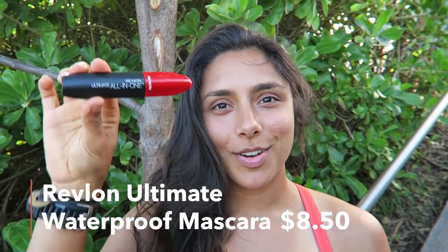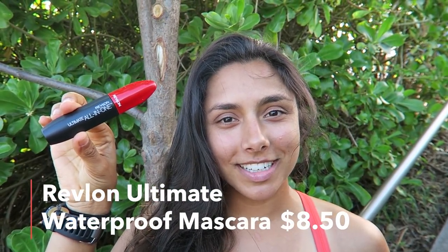For our first adventure we're going to try Revlon Ultimate All-in-One. I just smeared it — it's impossible to put on mascara without having your mouth open. It's kind of clumpy. It really makes the eyelashes pop, but it is a little clumpy. Not my favorite. But let's see, is it waterproof?